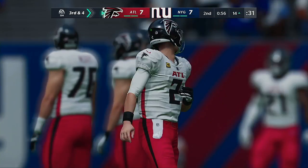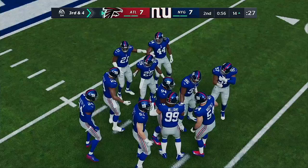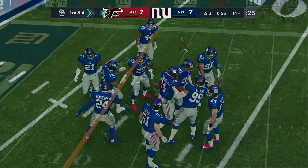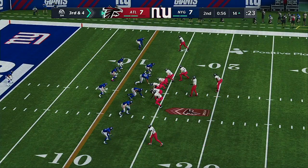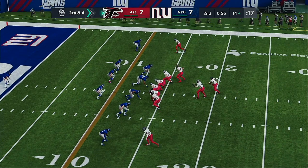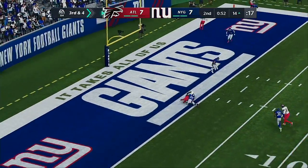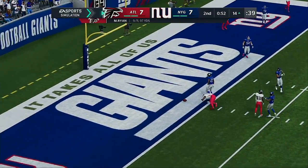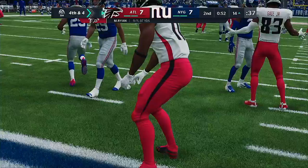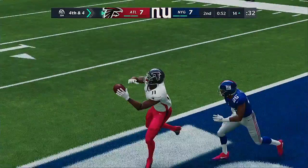Defensively, they continue to really limit this offense as far as yardage goes. They've been assignment sound, staying in their lanes, keeping proper leverage, and communicating well too. This will be play number nine of the drive. Again Ryan — to the goal line, but it's incomplete. That was a touchdown if he could have hung on. Instead, it was a well-timed collision to jar that one free.